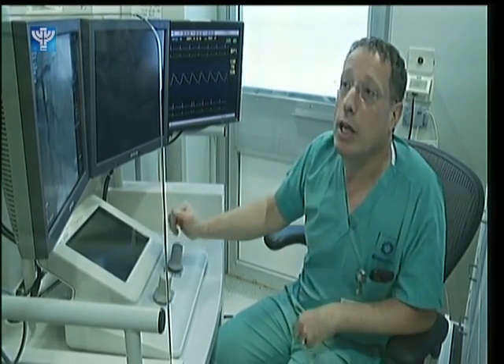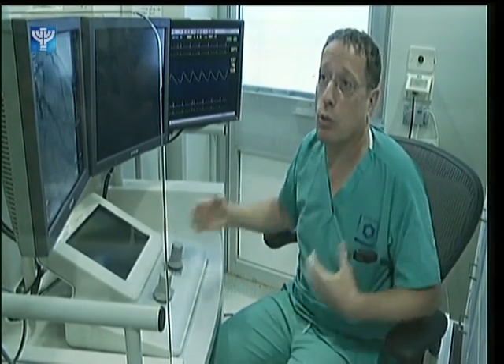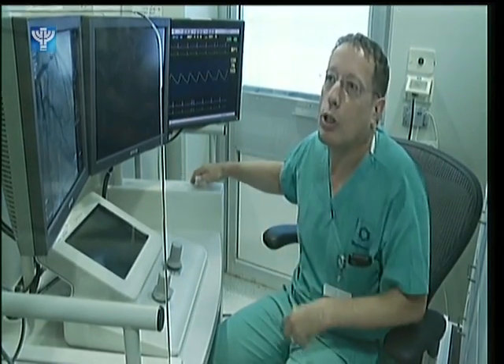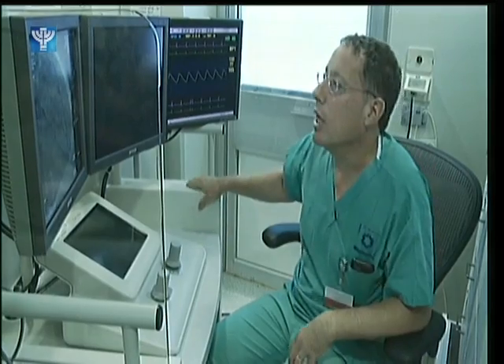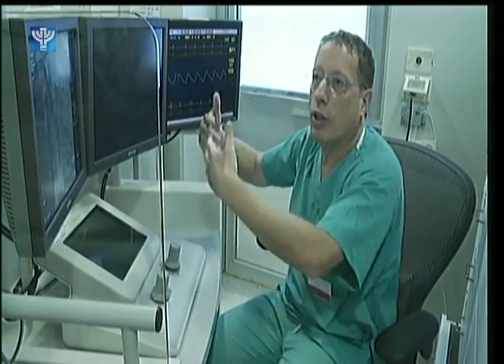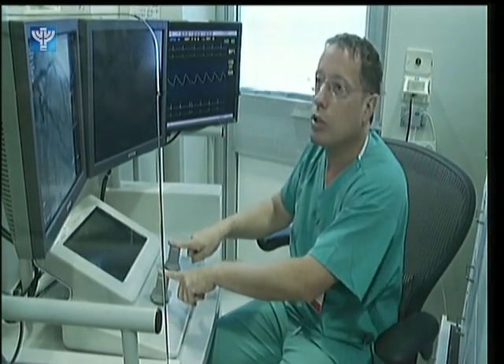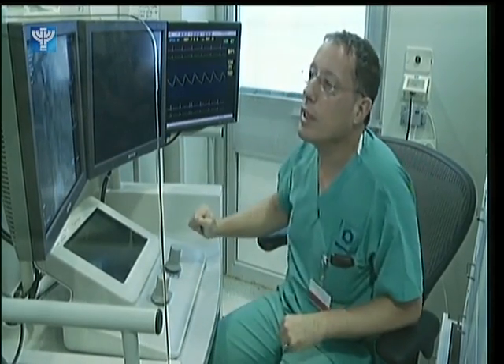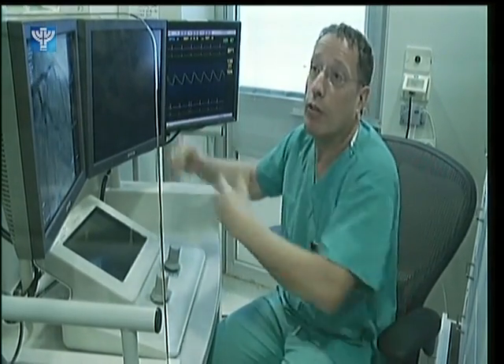And on the other side, we also protect the operator. You can see me here sitting in this shielded environment without exposure to any radiation, and being able to see very comfortably, to control all the procedure with those two joysticks, and to see clearly what's going on on the screens that are very close to my eyes.